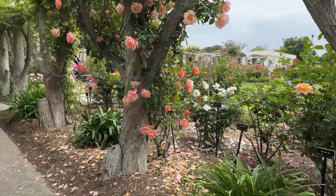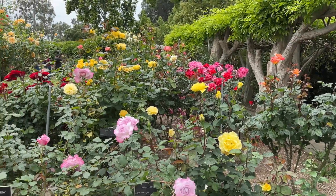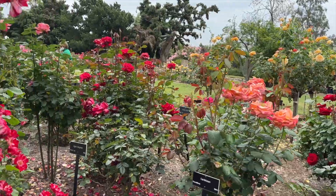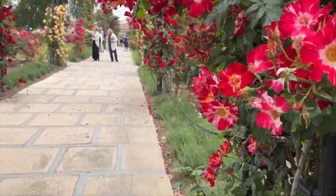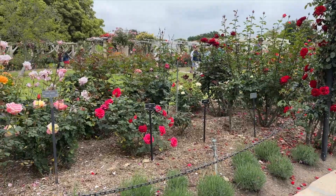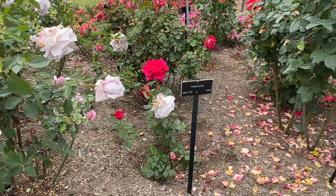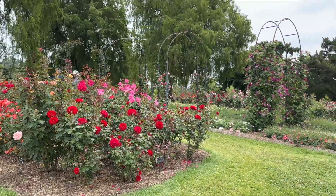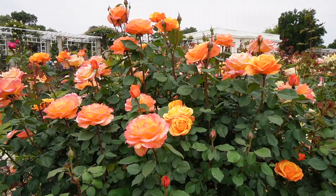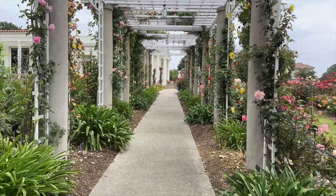When at the Huntington, you must visit the rose garden. The first roses in this three-acre rose garden were planted in 1908. This garden is stunning with a large variety of big-bloomed roses all around you. This was a highlight for me, and next time I plan to make a reservation at the rose garden tea room, now that it's reopened.